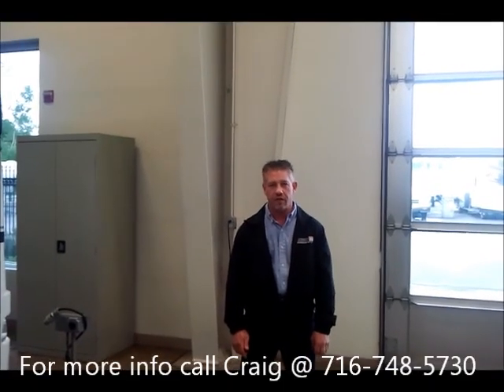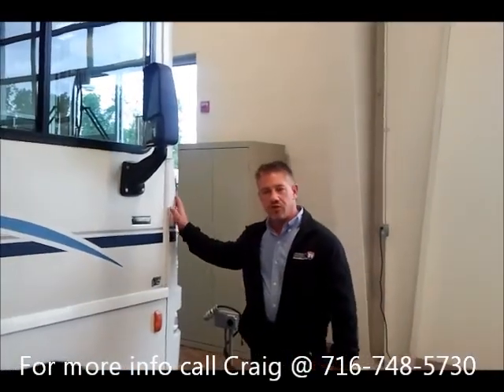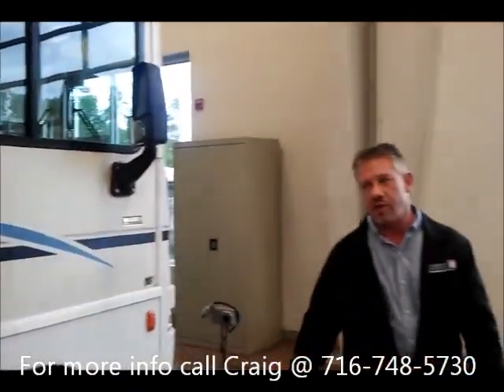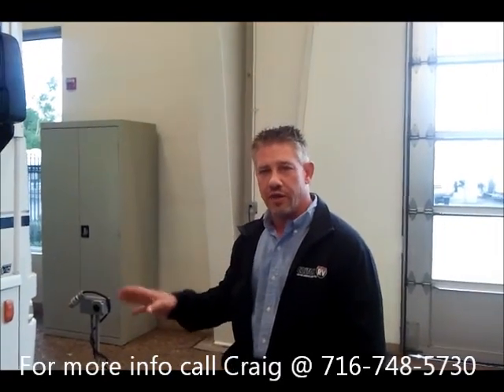My name is Craig Sheeter with Colton RV and I'm going to showcase today this 2005 Winnebago Sightseer. It's a 30 foot motor home, really nice for people who are coming up from a Class C and just want a smaller motor home to travel with.